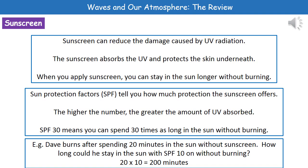If we've got an SPF of 30, that theoretically means you can spend 30 times as long in the sun without burning as you could without sun cream on. For example, Dave burns after spending 20 minutes in the sun without sunscreen. How long could he stay in the sun with SPF 10 on without burning? With SPF 10 applied, it's 10 times 20, giving him 200 minutes in the sun without burning.